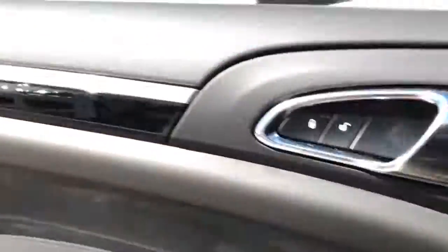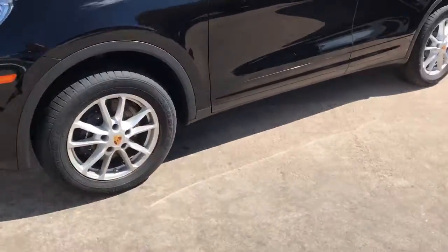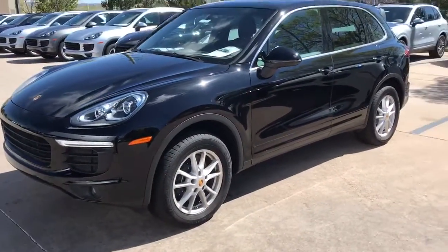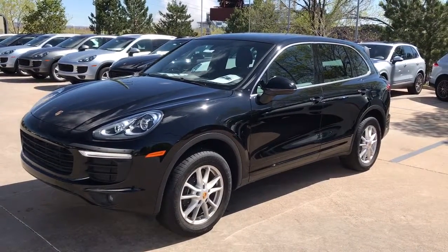If you have any further questions I'd be glad to answer them. You can reach me at 719-219-5014, and that's the 2016 Cayenne six cylinder. Thanks a lot and talk to you soon. Bye.